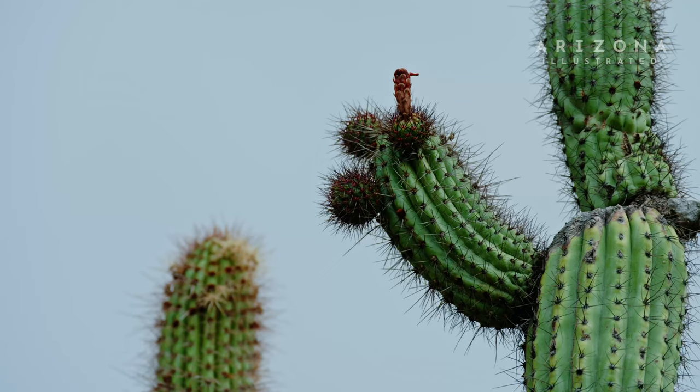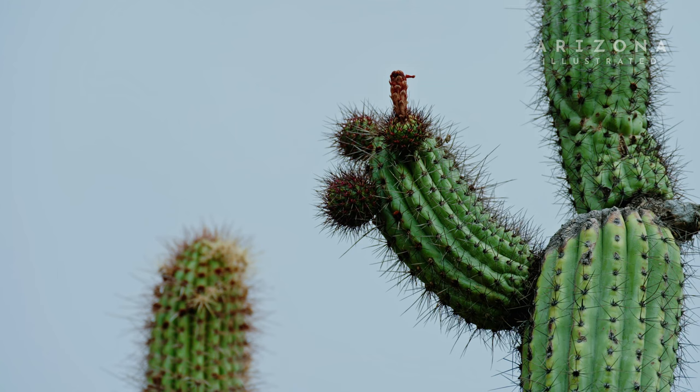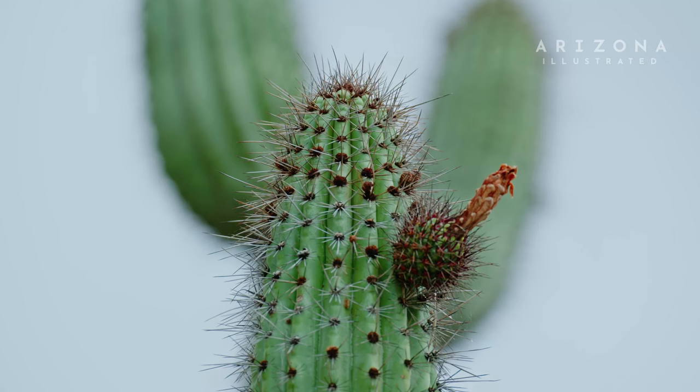Oftentimes, if they do get some frost damage, you'll get some dieback on the tips, at which point they'll re-branch and just continue growing.